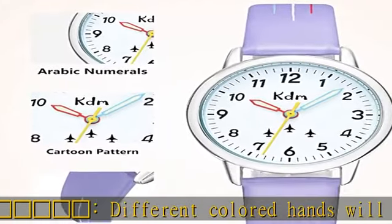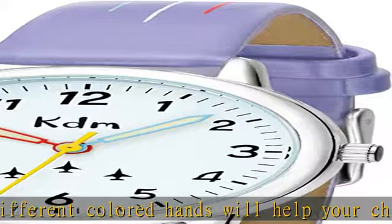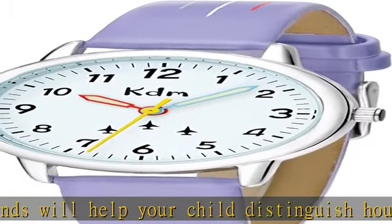Water resistant up to 3 ATM. A cute, practical, and fun gift — perfect for birthdays, Christmas, prize, or back to school.